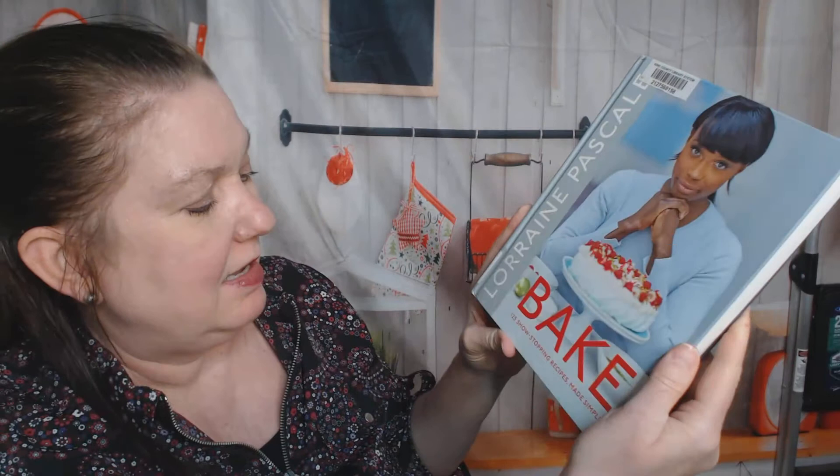Hi, this is Carrie from Cookbook Divas, and I'm delighted to be looking through Bake with You Today by Lorraine Pascal. I flipped through this really quickly on Instagram for one of her reels, and what I saw was amazing, so I'm really excited to see her 125 show-stopping recipes made simple.